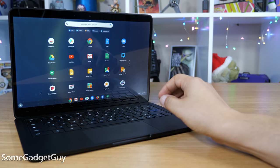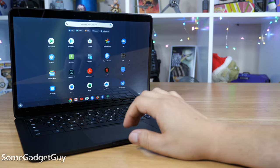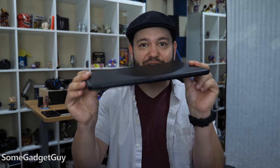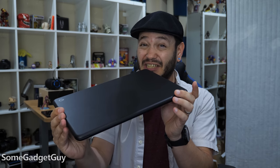Happily, there's a bit more happening now, and including support for Android apps in Chrome OS makes the whole project more appealing. Now, specifically looking at the Pixelbook Go, my early impressions are complicated.